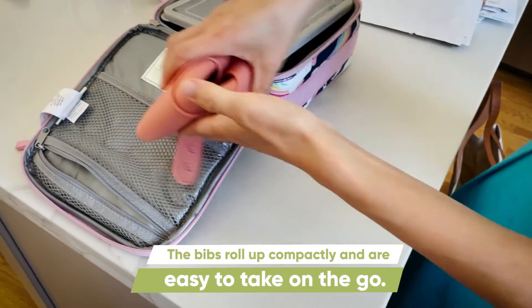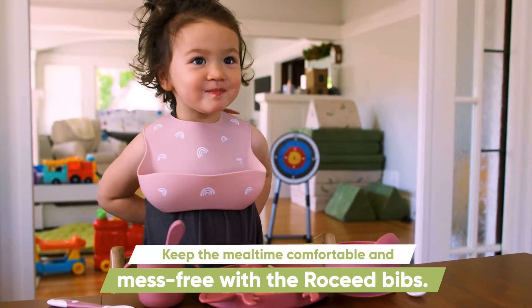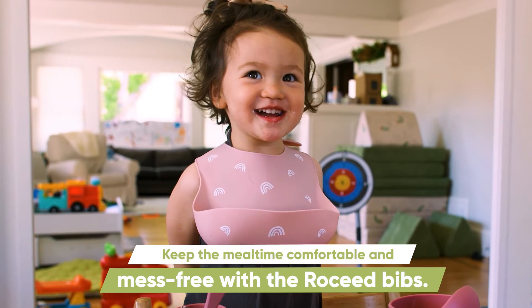The bibs roll up compactly and are easy to take on the go. Keep meal time comfortable and mess free with the Rocked bibs.